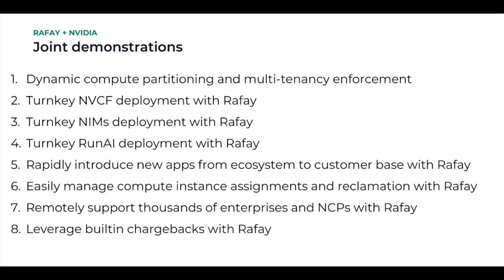This video is a compilation of demos that highlight how Rafay can speed up the adoption of NVIDIA offerings such as NVCF, RunAI, and NIMs. The demos will also highlight the ease with which NVIDIA customers and partners can deliver accelerated computing capabilities to their downstream customers without needing to build out large platform teams with specialized skills.